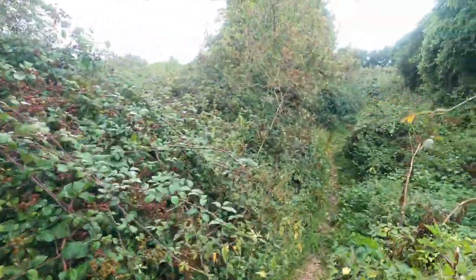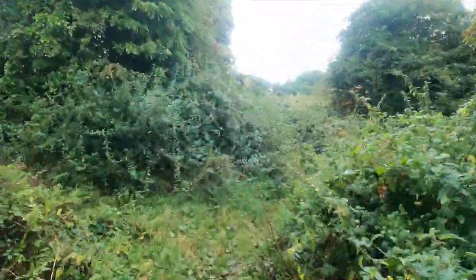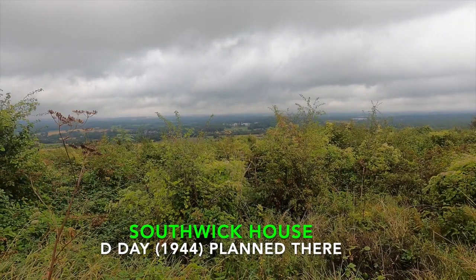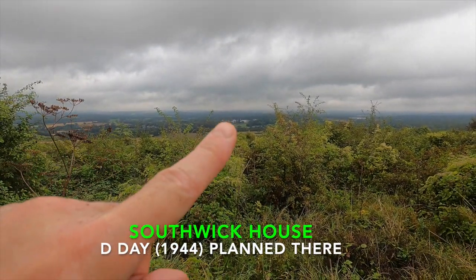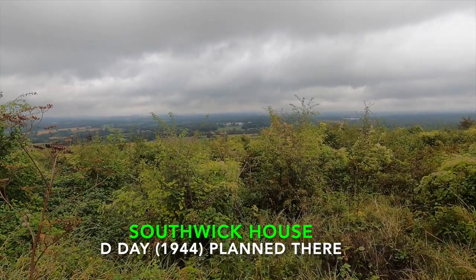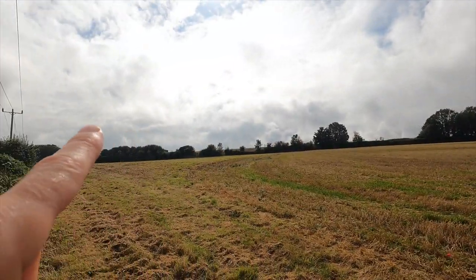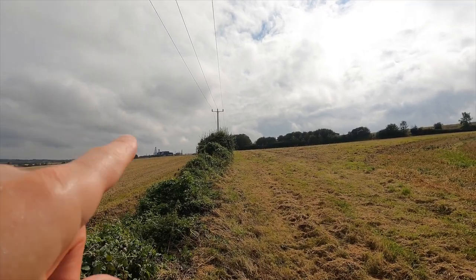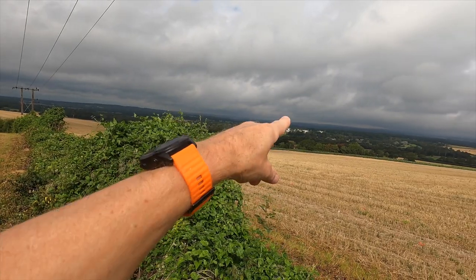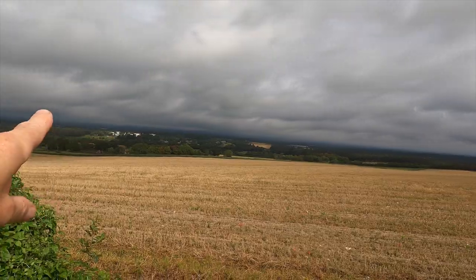Six and a half miles, through the nettles and over this way. It's the top of Portstown Hill, and over there is Southwick Village and Southwick House — that's where they planned the D-Day landings in 1944. So we've come from Fort Nelson, round to here. There are radars on top of Portstown Hill and we're heading down to Southwick, run up the hill and then run back down into Southwick.